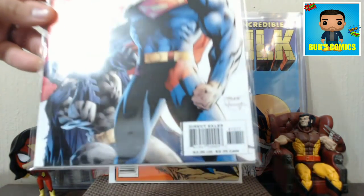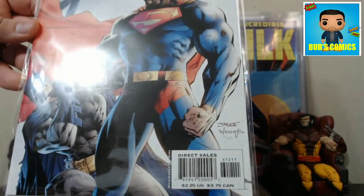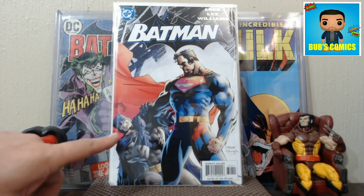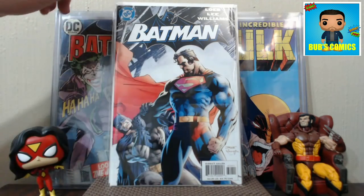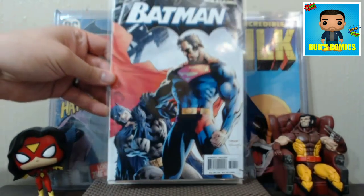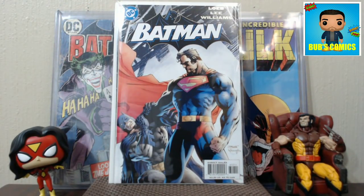Next we have Batman 612 — a nice Jim Lee cover with Batman and Superman. Superman is just choking the crap out of Batman, which I think is great. Look at how little effort Superman is putting into that choke and how much effort Batman is giving to try to get out of it — and Superman doesn't even care. I love Superman versus Batman. This is probably about a 15 to 20 dollar book, and I paid about 10 for it.